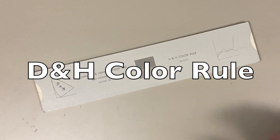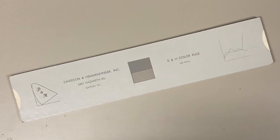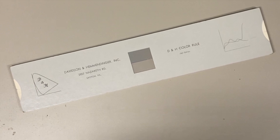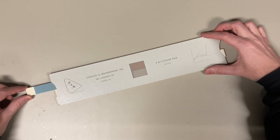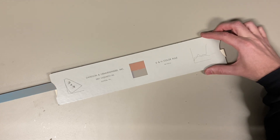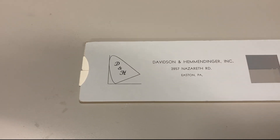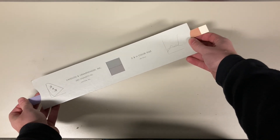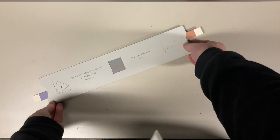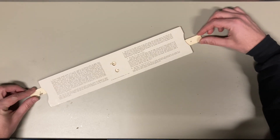This is the D and H color rule, made in 1967. I'm in this mostly abandoned office building — more on that later. It has two sliding scales with two different color gradients printed on it, made by Davidson and Hemendinger. You slide the two scales until the two colors match, flip it over, and that tells you something about something.